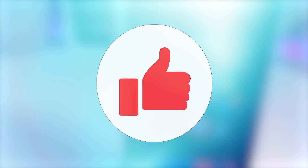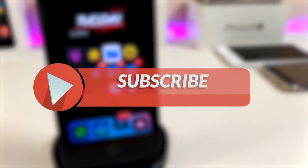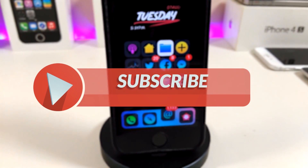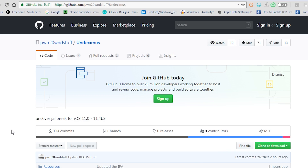Before I get started, I'm asking you guys to give the video a huge thumbs up, make sure to subscribe and hit that notification bell so you'll always be notified about any kind of jailbreak update videos. Welcome back guys!